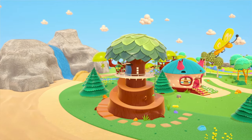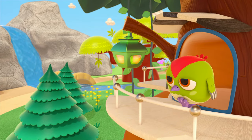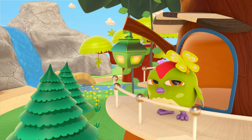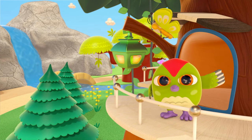It's morning! Peek-peek the woodpecker is coming out of his house. Oh! A butterfly! Peek-peek, you look very smart. Hello!